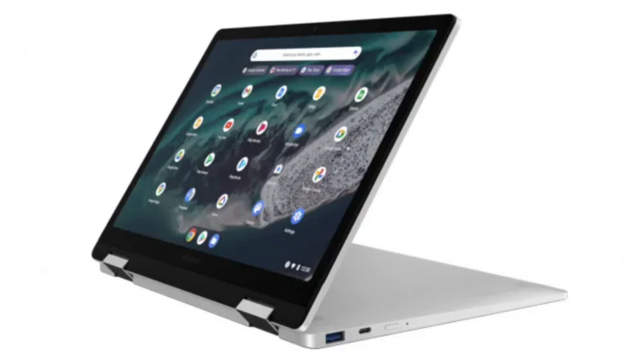The upcoming Galaxy Chromebook Plus is expected to boast a 15.6 to 16-inch OLED screen, which is not common in Chromebooks.